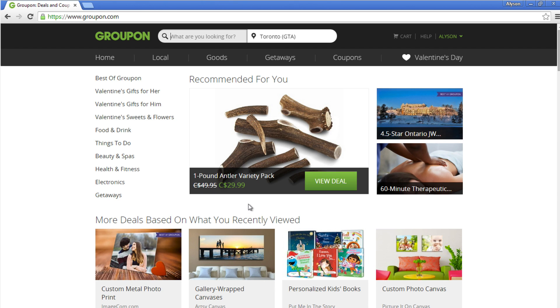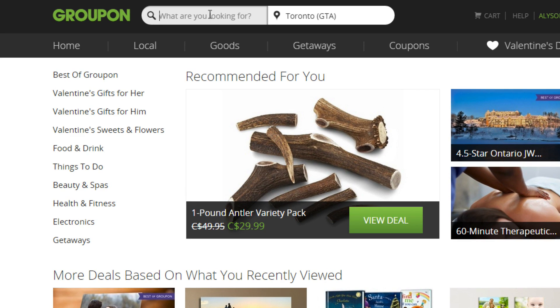To find a deal on Groupon, it's a good idea to know generally what you're looking for or what category it might fall in. Once you get on Groupon.com and log in, you'll be taken to your Groupon home page. Here's the search bar. Search a keyword or phrase to see the types of deals that match your search. For example, if you type in 'gym,' you'll see results for deals on fitness classes, gym memberships, personal training, and more.